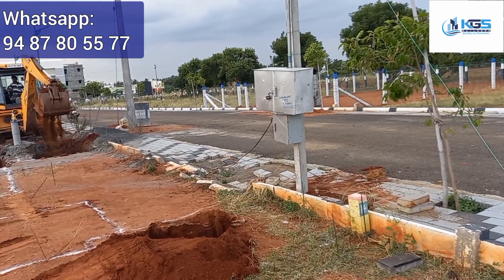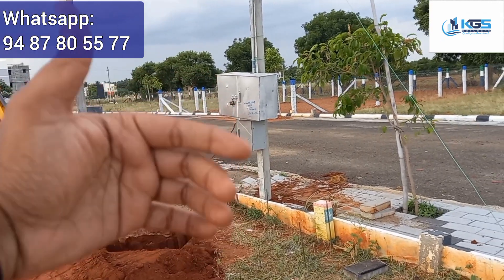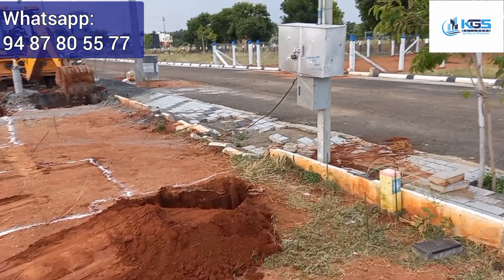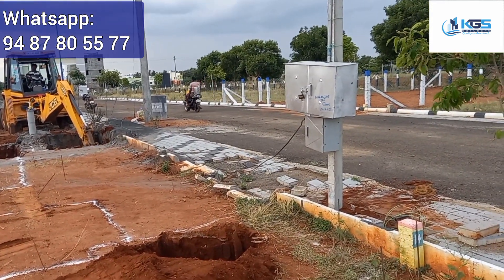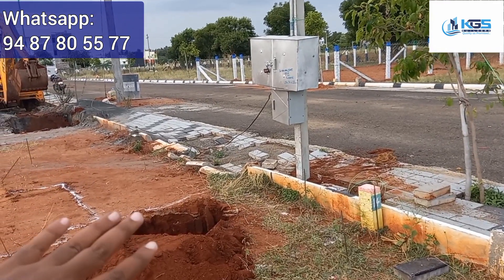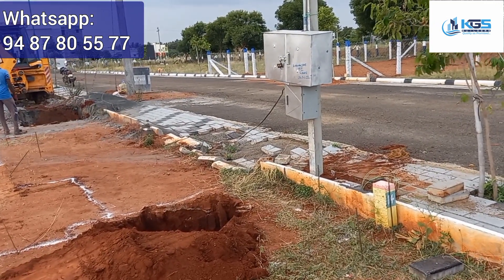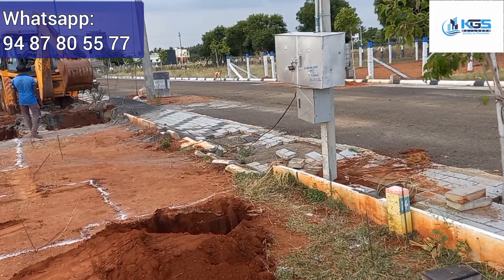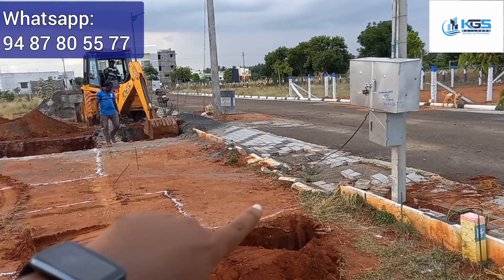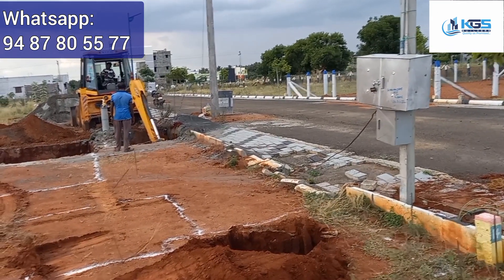If you look at the E.B. post, we will get the E.B. post connected. They will also have the current post. The current post is set up and we are going to get the service. We are going to get the correct column post and the connections. The bore set-up is on the way to get the cable line, so we have to excavate carefully and check for cable damage.